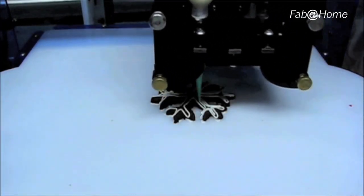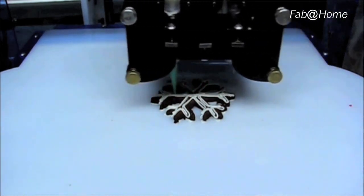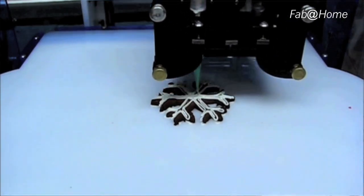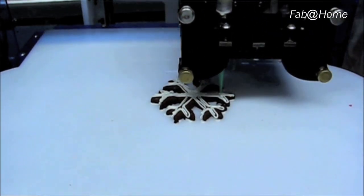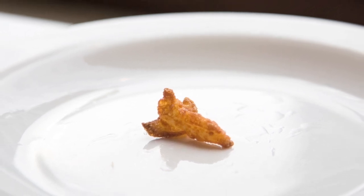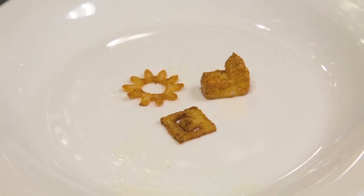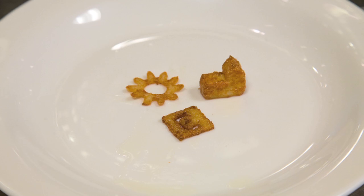We went back to the drawing board and with the help of Chef David Arnold, we started working on modifying traditional foods — anything from cheese and pesto to pasta to frosting, peanut butter, chocolate. Scallops that we printed into space shuttles and deep fried. Cubes of turkey with cubes of celery paste on the inside. Pear jam, brie. Really anything that you can push through a syringe.